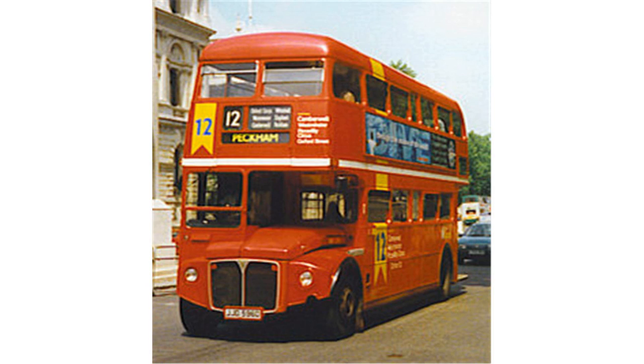As at May 2015, Bexleyheath Garage operated routes 89, 132, 401, 422, 486, 625, 658, 661, 669, B-11, B-16, N-21 and N-89.